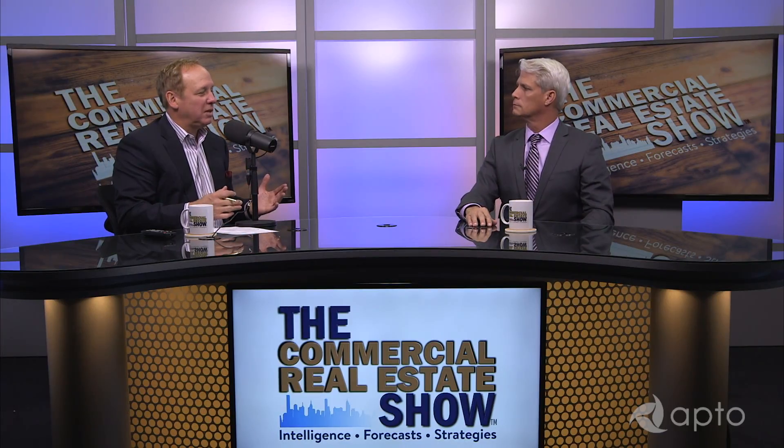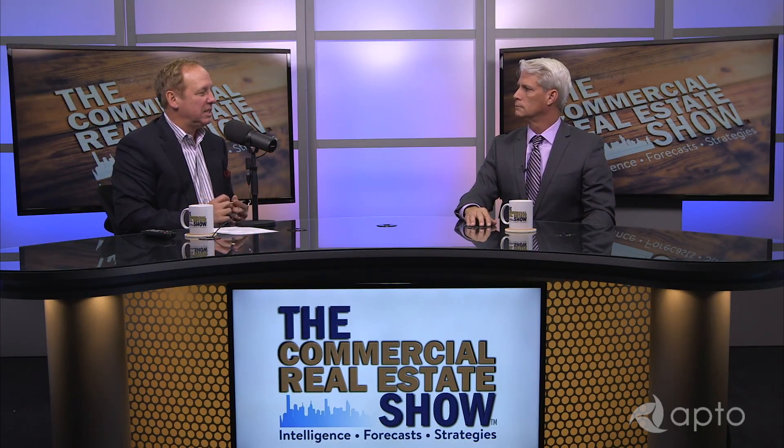Welcome back. I'm Michael Bull and this is the Commercial Real Estate Show. Today we're talking about student housing. My guest is Brent Little, president of Fountain Residential. One of the things impacting commercial real estate in all sectors has been rising construction costs. Student housing has been no different. What have you seen for rising costs and what do you see today?